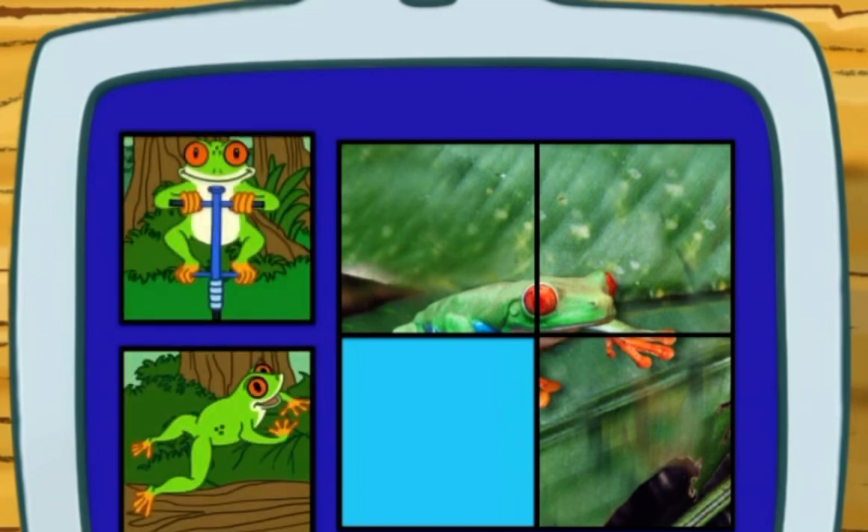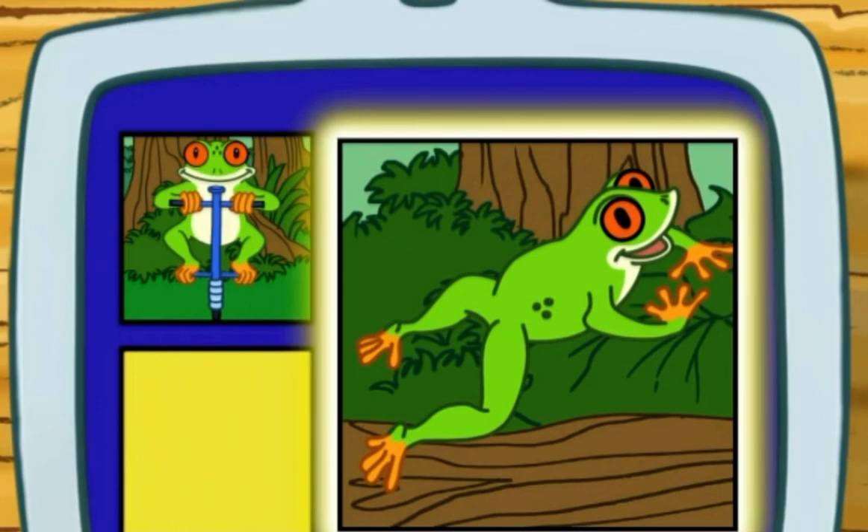There's one more puzzle beast to go! Does a tree frog hop using a pogo stick or its strong legs?